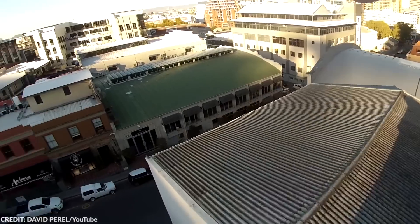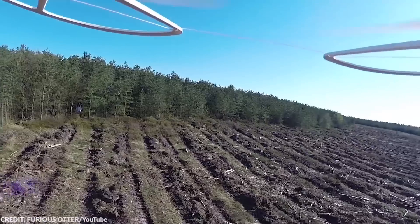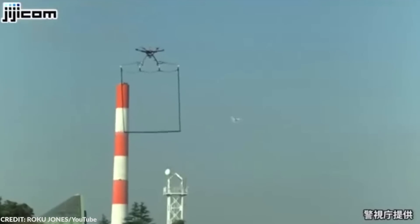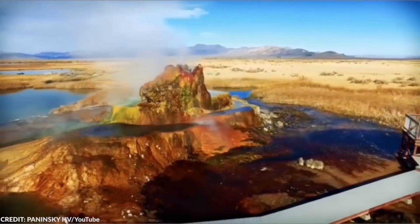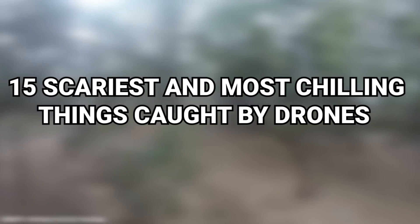This tiny but capable aircraft can reach remote areas without a pilot. The drone operator can stay anywhere, even in the comfort of their home while sharing the same vision as the drone. While most drone footage is pretty cinematic, a few clips out there show terrifying drone discoveries. From the strange Fly Geyser to an angry roo, here are the 15 scariest and most chilling things caught by drones.